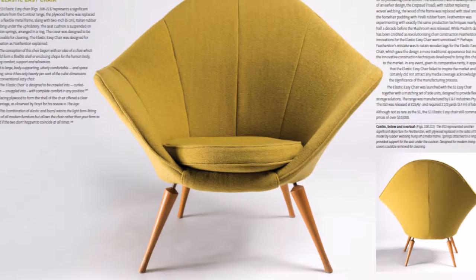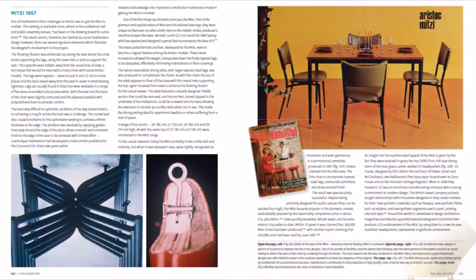Featherstone started designing chairs in 1947 and over the next 30 years developed designs for hundreds of chairs.